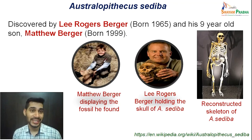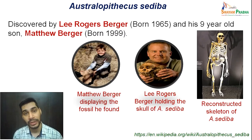Australopithecus sediba was discovered by Lee Rogers Berger and his 9-year-old son Matthew Berger. Here you can see Matthew Berger displaying the fossil he found while working with his father, who was leading a group of paleoanthropologists for excavation. On the extreme right side, you can see a reconstructed skeleton of Australopithecus sediba.